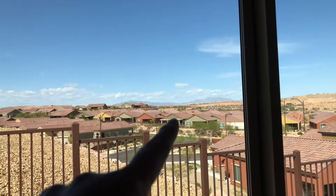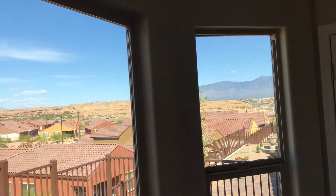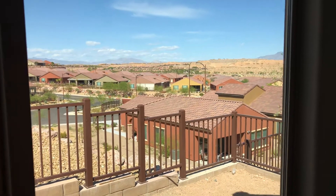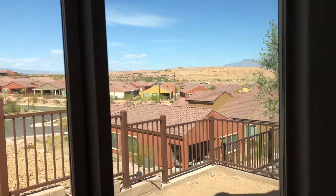That mountain there is in Utah. That mountain right there is in Arizona. You got like a 30, 40 foot drop down to the house below. Let's go outside.